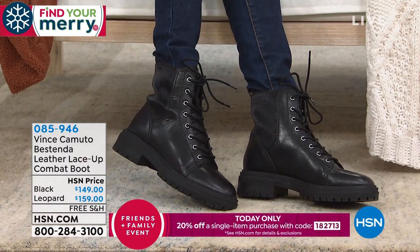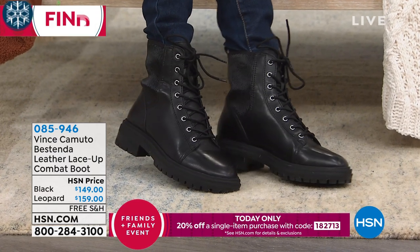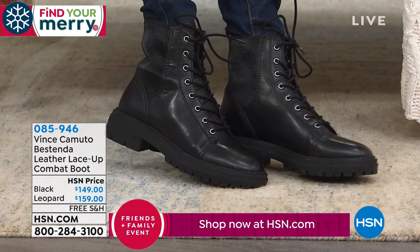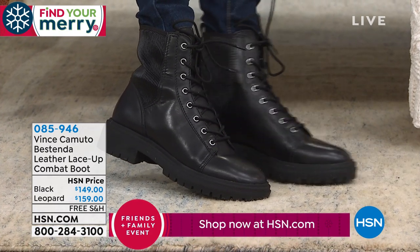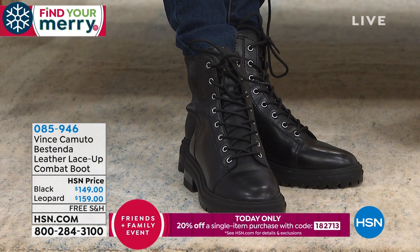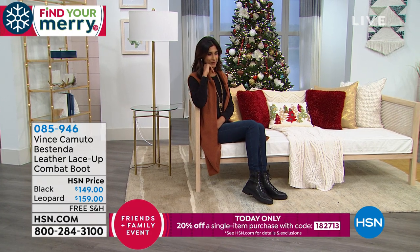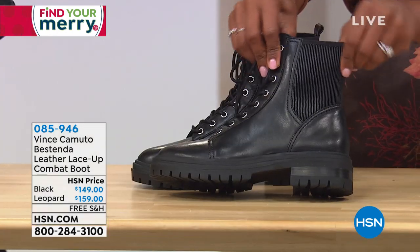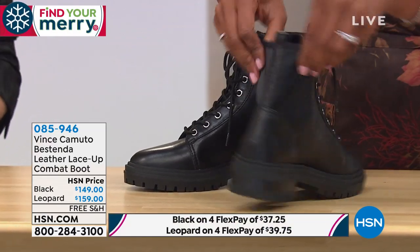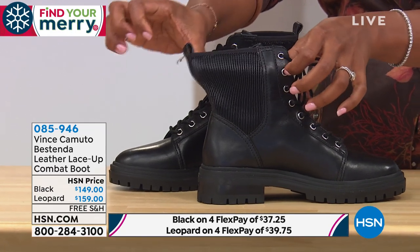That back area is all goring — it stretches like a slinky. Right in the back of the ankle you can see that detail; it's like a nice ribbed effect, almost like a ribbed sweater but in a boot. A traditional combat boot wouldn't stretch like that. You can even feel on the inside — it has a neoprene-type stretch. Look at it — it's like a sock.